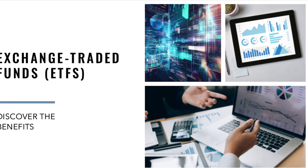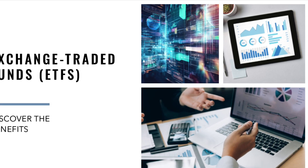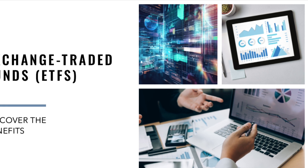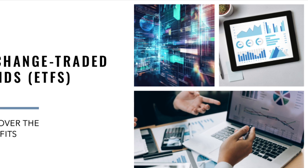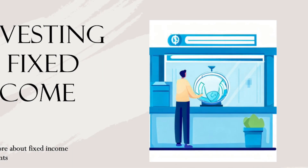Strategy number six: discover the benefits of exchange-traded funds, ETFs. Saxo Bank and Interactive Brokers provide platforms where you can invest in ETFs that mirror the performance of an underlying index.